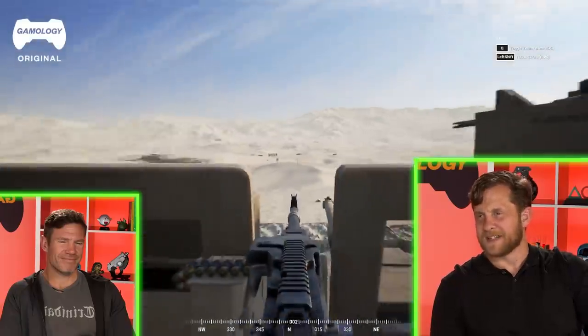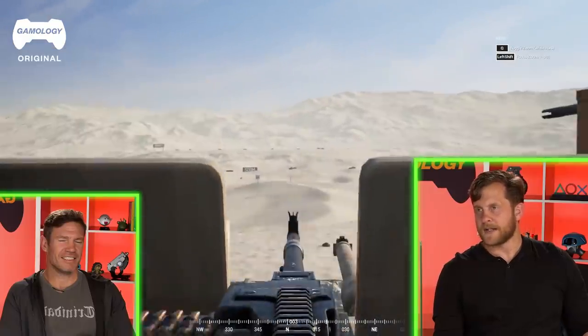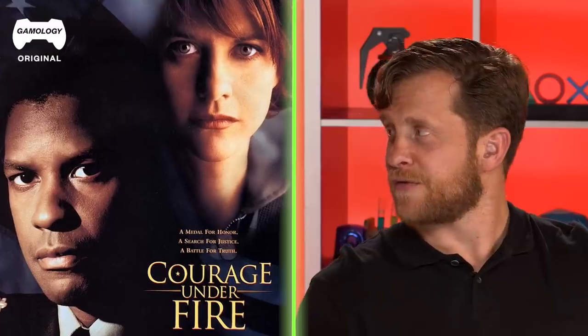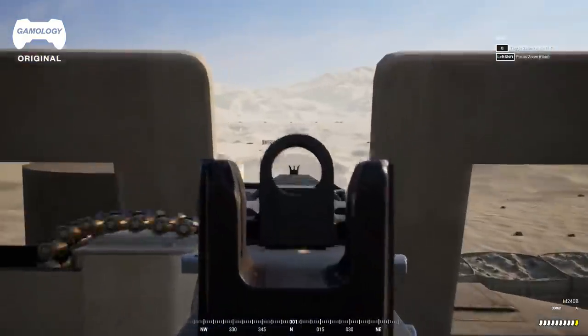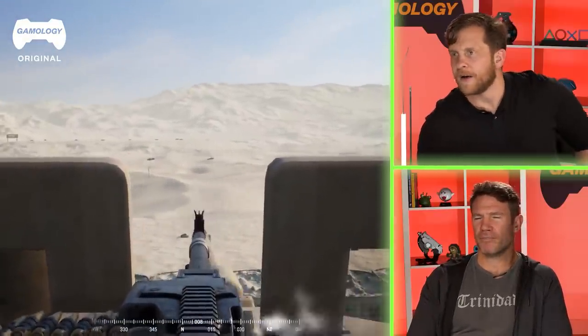I wonder what the top speed of the Abrams is. Probably faster than you think. They got four guys in here — gunner, loader, driver, and the commander. You ever see Courage Under Fire with Denzel and Meg Ryan? He's a tank commander in the first part — goes into the Gulf War. I love the communication — loading, firing, acquiring a target. That 50 cal was automated as well. It looks like it. If you're in a tank, you don't want to be outside of that tank fighting.